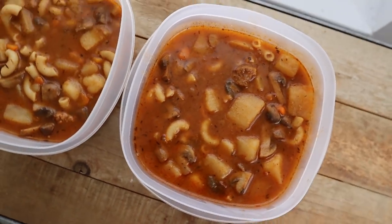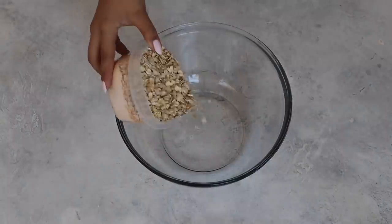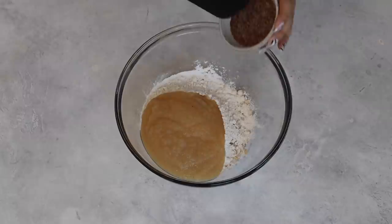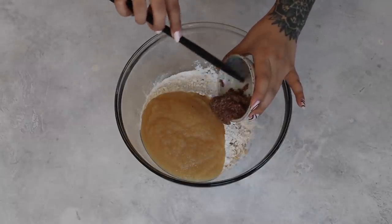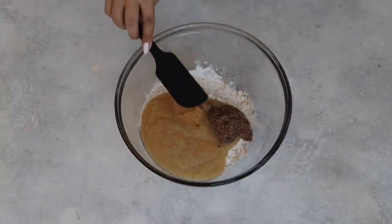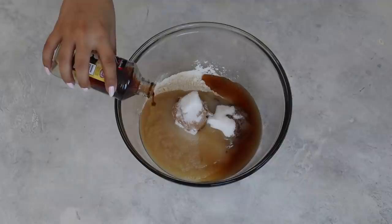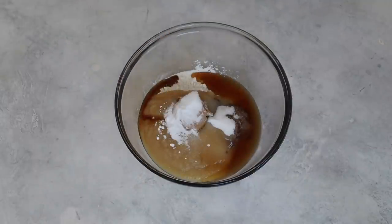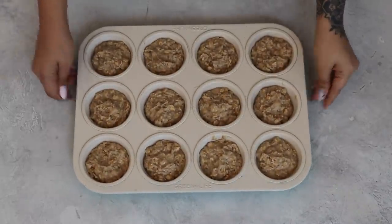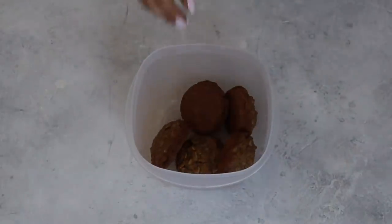Lastly, we have oatmeal peanut butter breakfast muffins. Don't do what I did — start with wet ingredients first, then dry; it mixes better that way. Basically mix together oatmeal flour, applesauce, ground flax seeds soaked in water, peanut butter or any nut butter. If you don't have applesauce you can use mashed banana. For sweetener, I did half sugar and half maple syrup, but any sweetener will do. Add vanilla and baking soda, mix until you get a good consistency, put it in muffin tins, bake for about 20 minutes, and you're done.